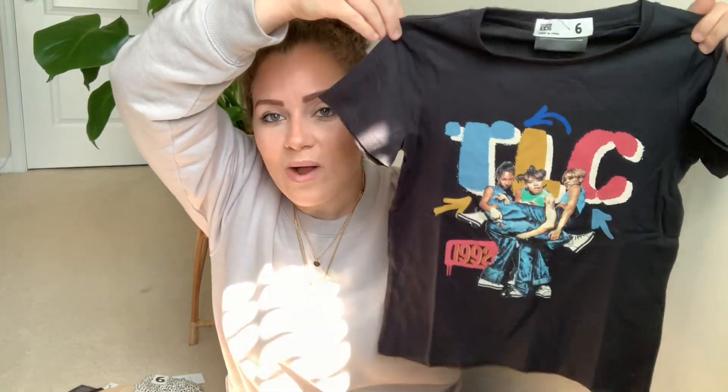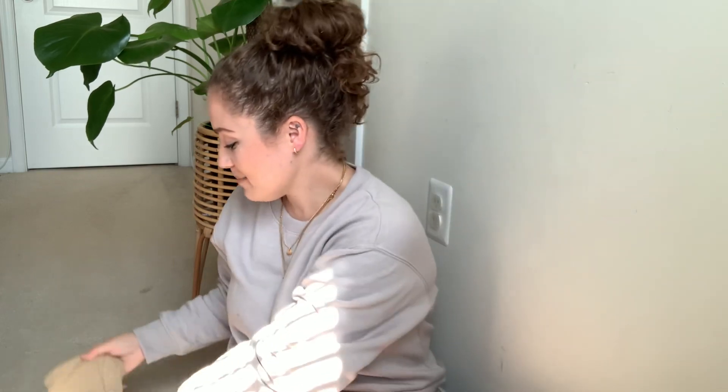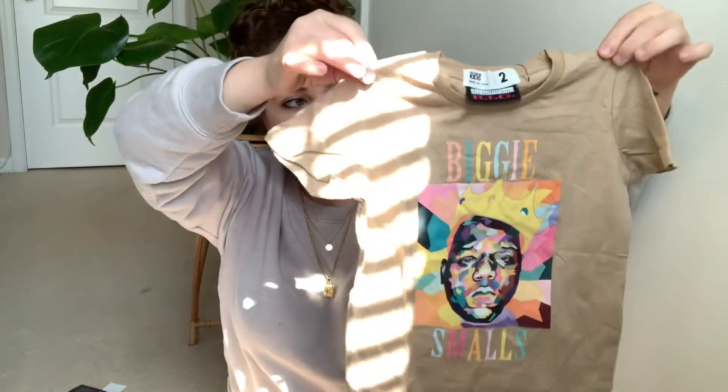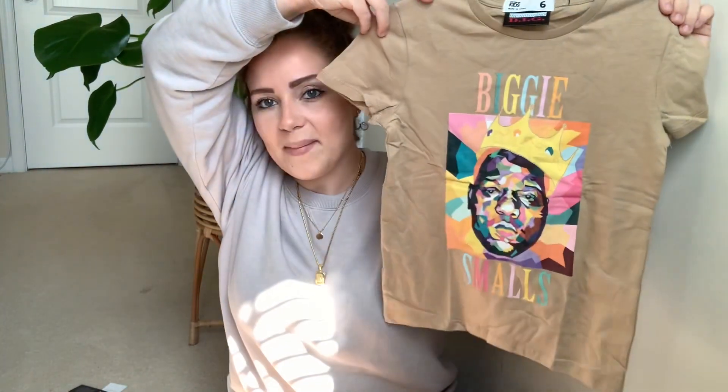I got only one of these — I should have got matching ones but this is for Zaya, the three-year-old. It's a TLC t-shirt, 1992 — how cute is that! I might go back and get Arlo one too. I did get them these matching Biggie Smalls shirts. I love the coloring — this one is Arlo's and then I got Zaya the matching one.